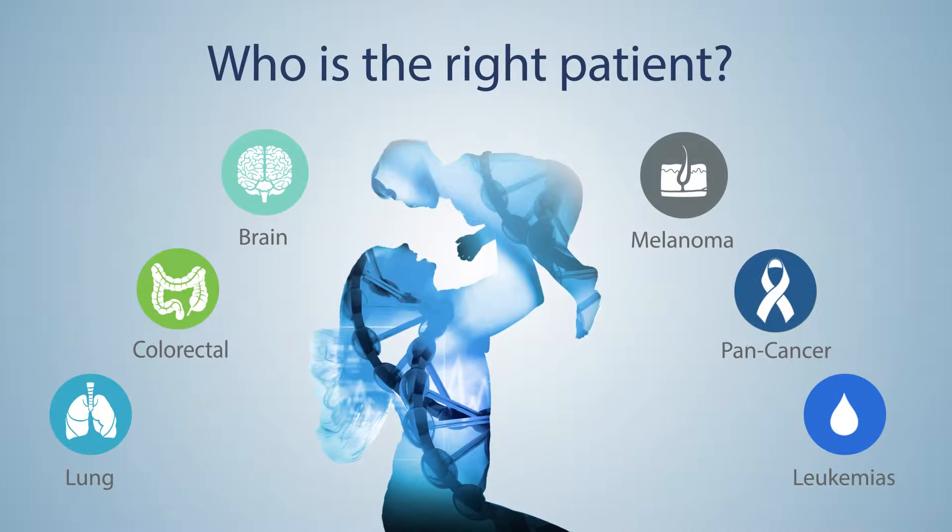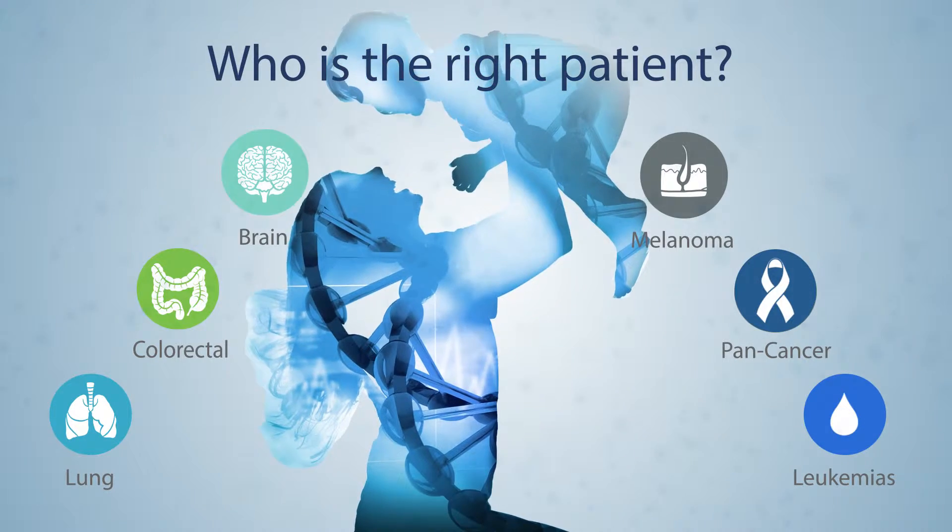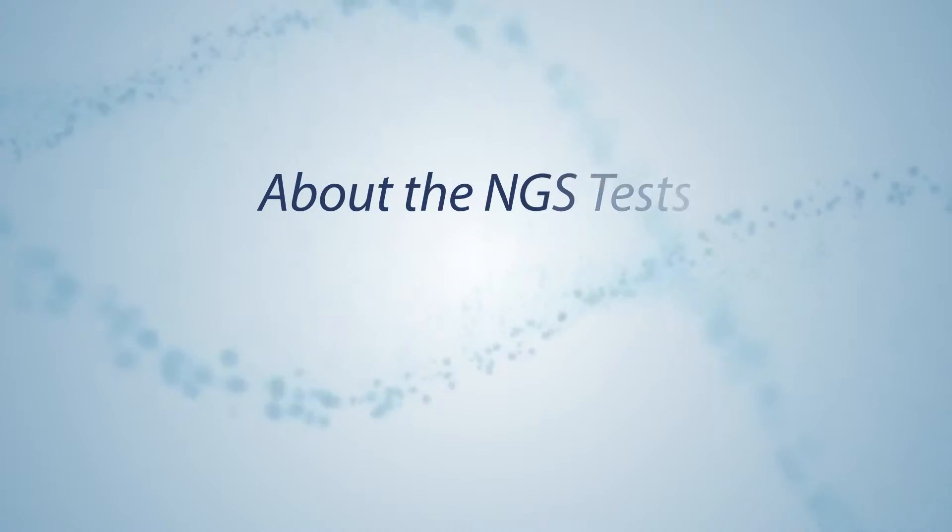This is true not only for recurrent cancers, but also in certain primary cancers like lung cancer, colon cancer, and leukemia.